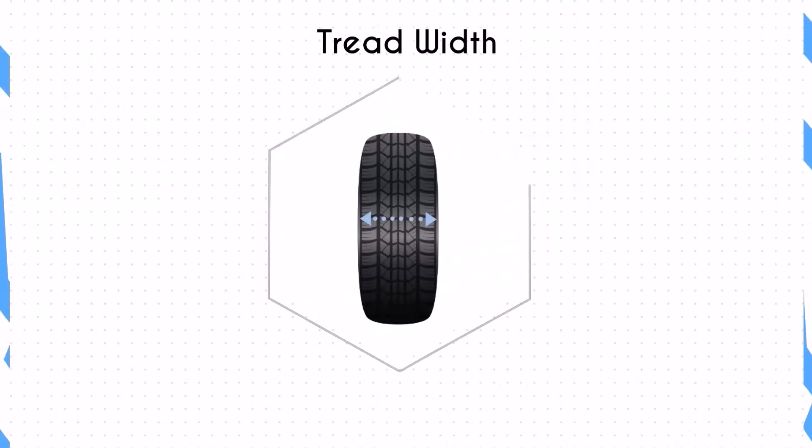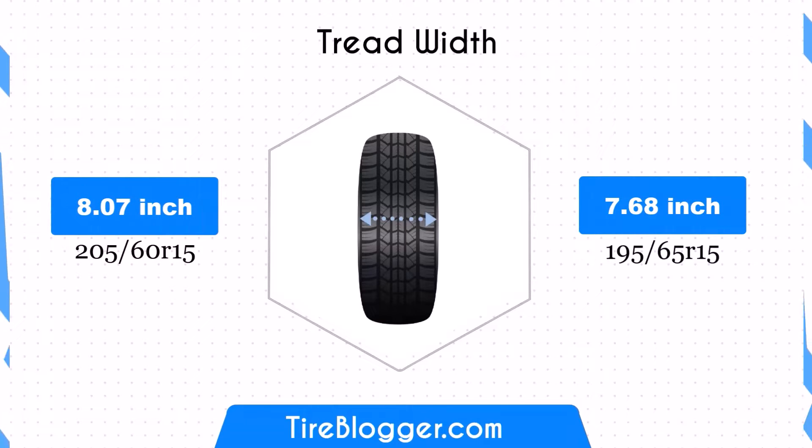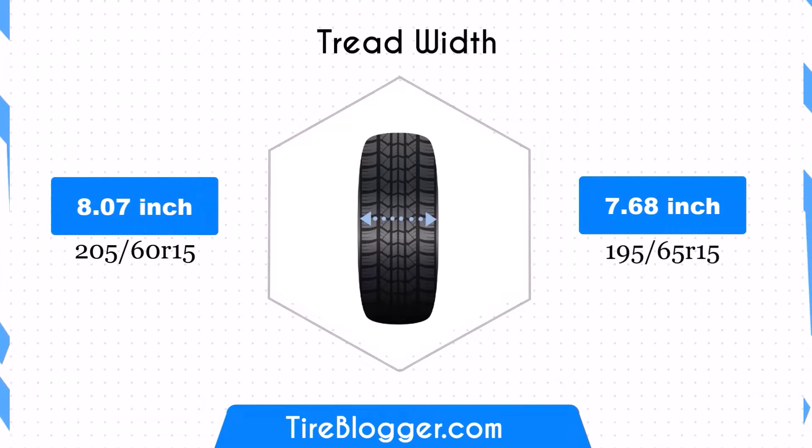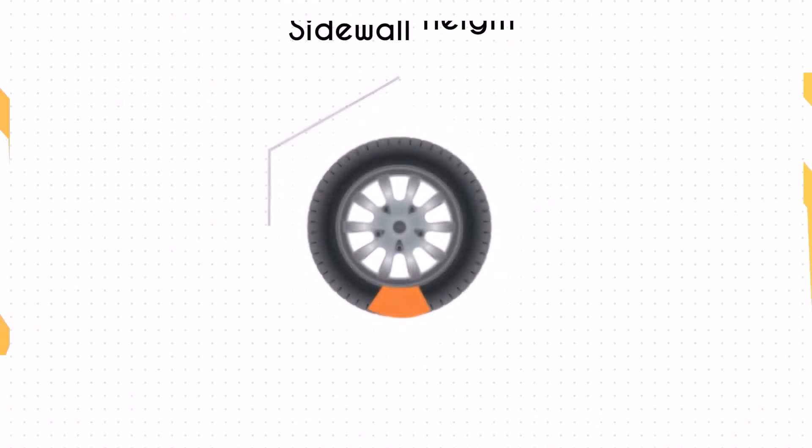The 195/65R15 is narrower by 0.39 inches, which can affect traction and stability. The narrower width may lead to improved fuel efficiency due to lower rolling resistance, but could slightly reduce stability in wet conditions.